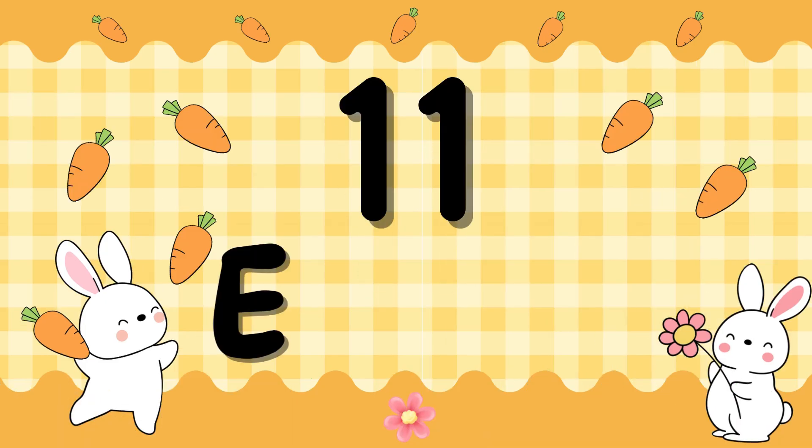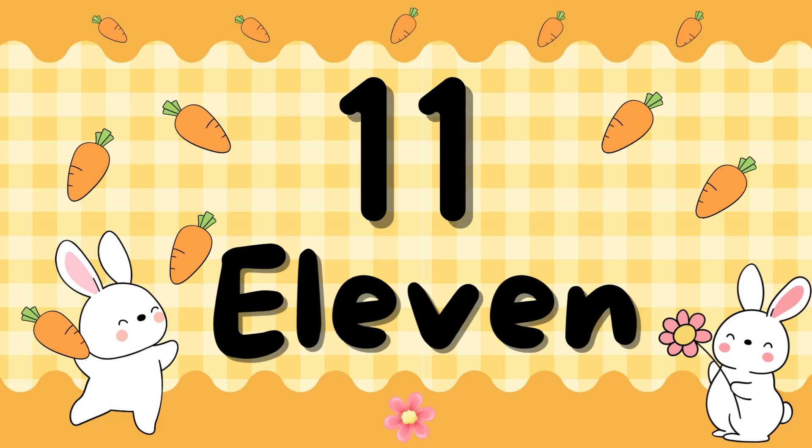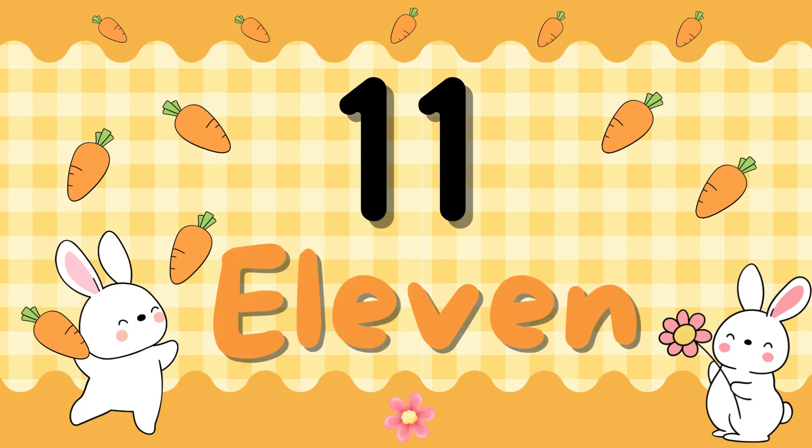Number 11. E-L-E-V-E-N. 11. E-L-E-V-E-N. 11.